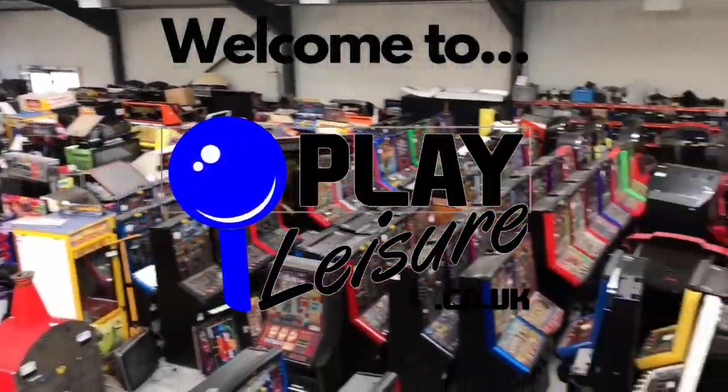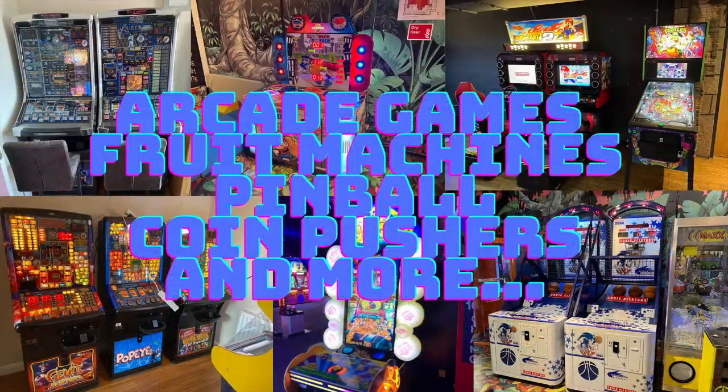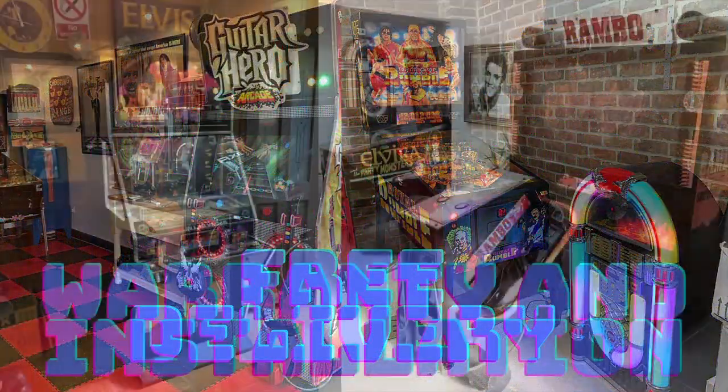Pinball arcade games, fruit machines and more, there's a lot of joy and fun in store for your classic game and pleasure — it's Play Leisure.